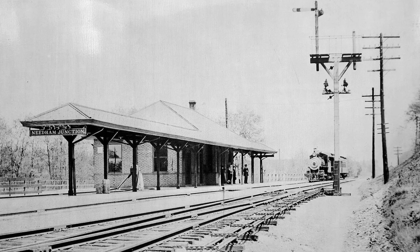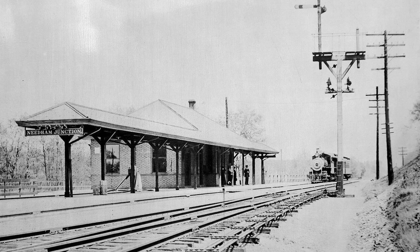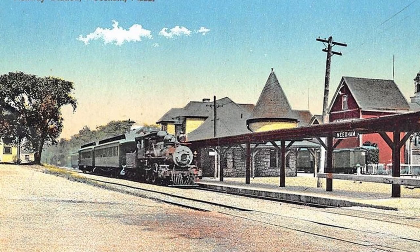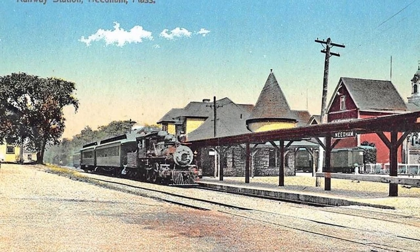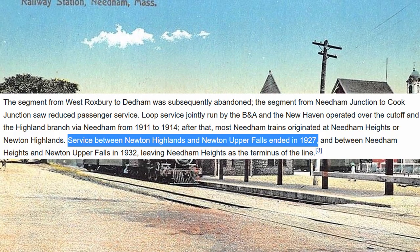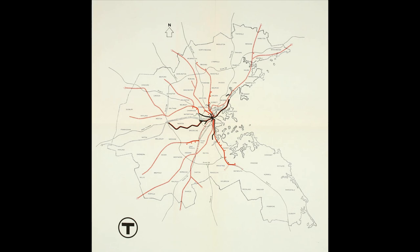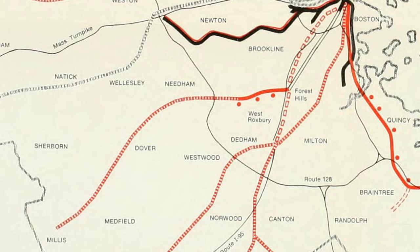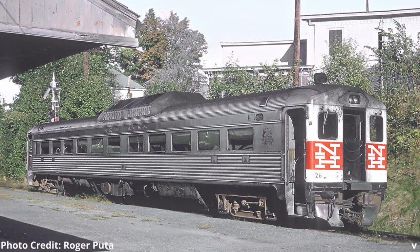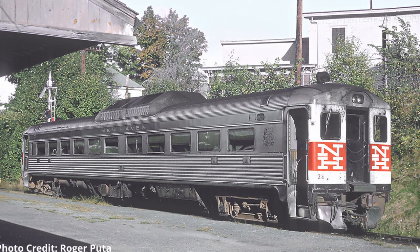Interestingly enough, the New Haven and Boston and Albany did run a jointly operated loop service from Boston to Needham via the Cut-Off and Highland Branch from 1911 to 1914. But after that, most Needham trains to Boston originated at Needham Heights or Newton Highlands, with service between these two very close stations existing for some reason until 1927, while service on the original segment to Dedham from West Roxbury ended in 1940. Service on the adjacent Charles River Road, now part of the New Haven, was cut back to West Medway from Woonsocket, and later Millis in 1966, as service was eventually reduced to an RDC shuttle until the Millis Branch was discontinued the next year.